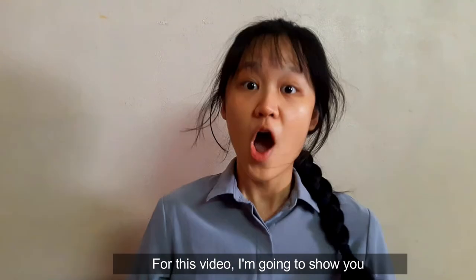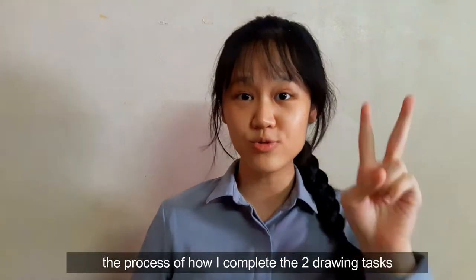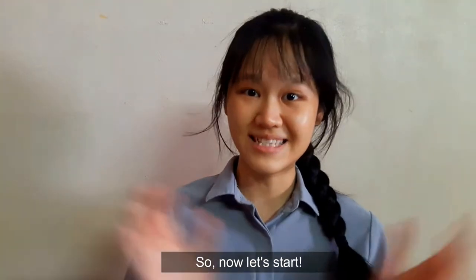Hello there, I'm Jin. For this video, I'm going to show you the process of how I complete two tasks which are given by UTM for the interview. Now let's start.